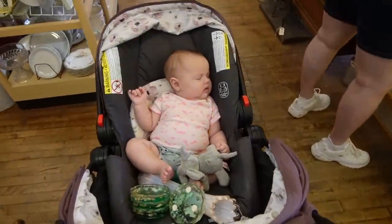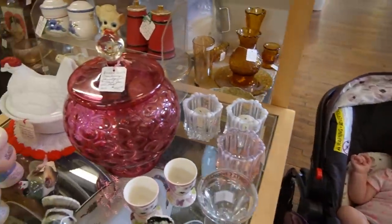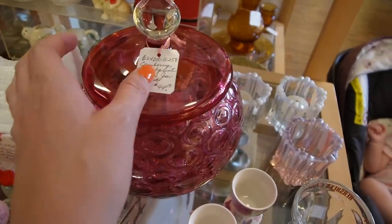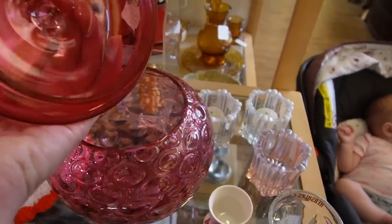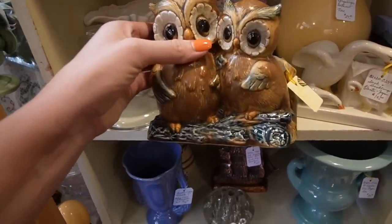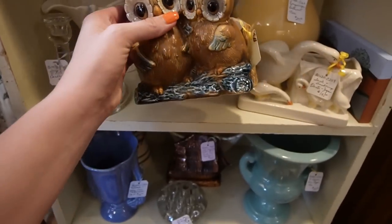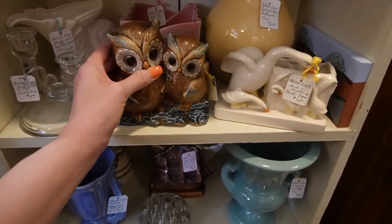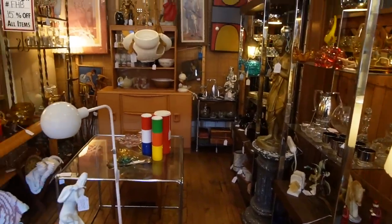Somebody is sleepy. This is really pretty — Cranberry thumbprint plaster with lid. These owls are absolutely adorable. They are Napco, $25. This booth is fun; I don't remember this one being here.